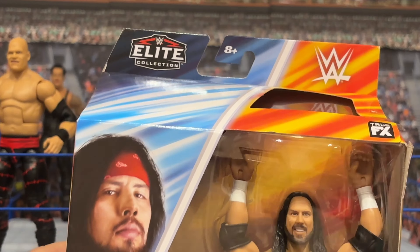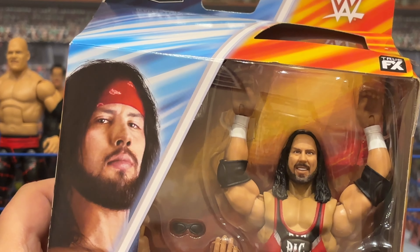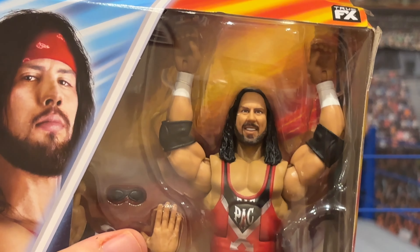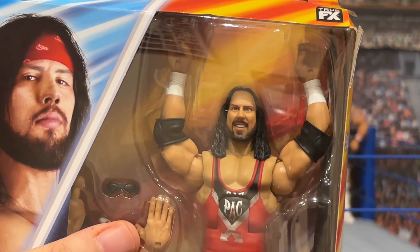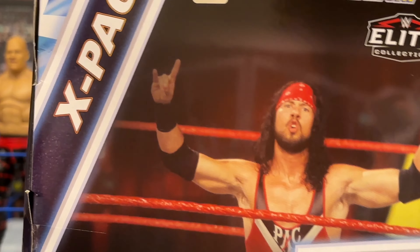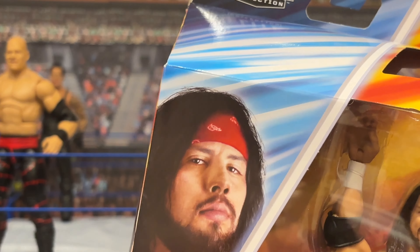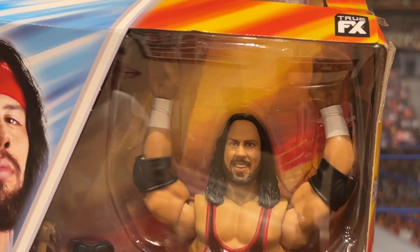Rounding out our collection, we've got SummerSlam Elite X-Pac. I don't remember the year — this could be 98, 99, 2000, something like that. I believe this is when he took on Jeff Jarrett in a hair versus hair match at SummerSlam — I could be wrong, but that's just what it looks like to me. Undertaker was the only one who got a write-up this time around. One thing I do want to note: in the photo on the front, X-Pac has a red bandana, but here on the figure he doesn't have one. What's up with that? Anyways, let's crack it open.